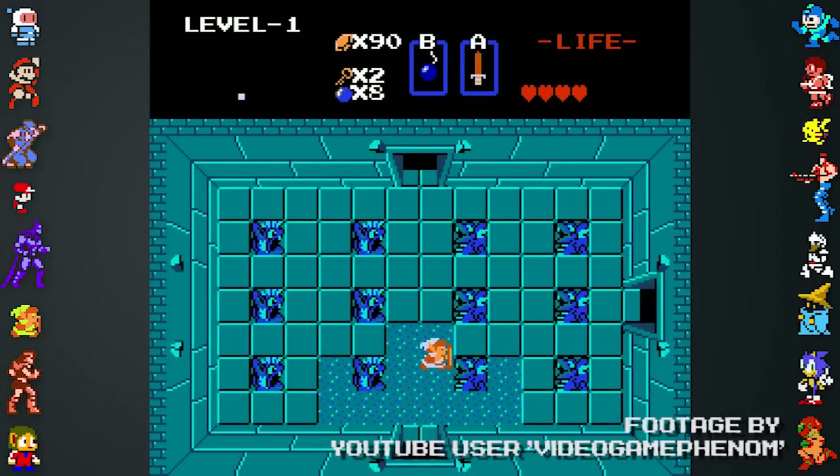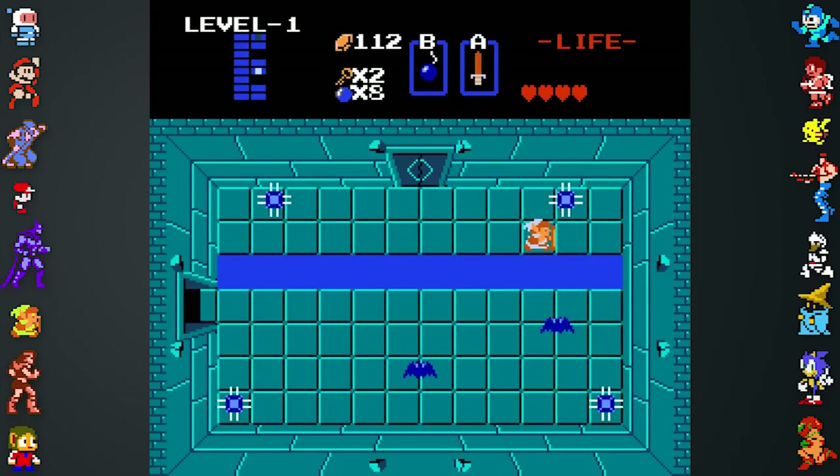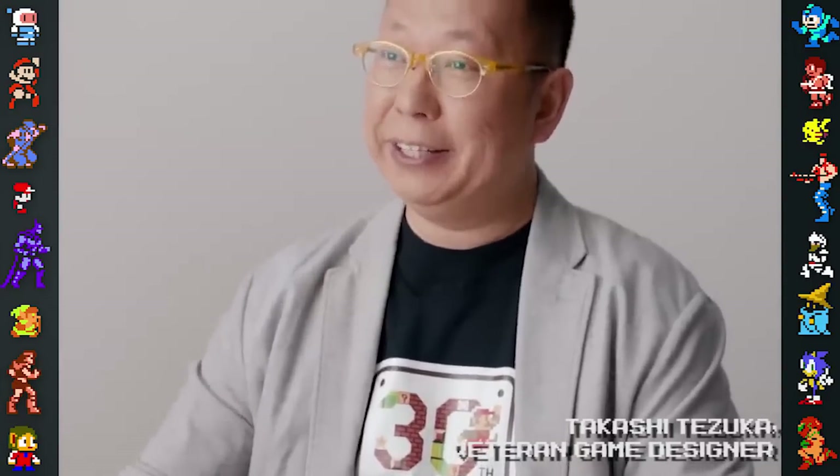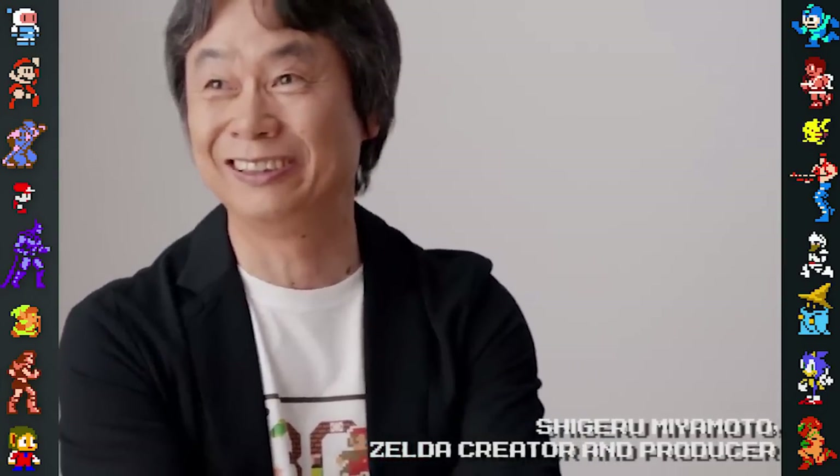Developer oversights also led to the game's second quest mode, which essentially lets players replay the entire game with a few changed elements. In an interview on the history of handheld Zelda games, designer Takashi Tezuka revealed he mistakenly only used half of the game's memory when making the game's dungeons. Zelda creator Shigeru Miyamoto saw this as an opportunity and the team used the remaining memory to house the second quest.